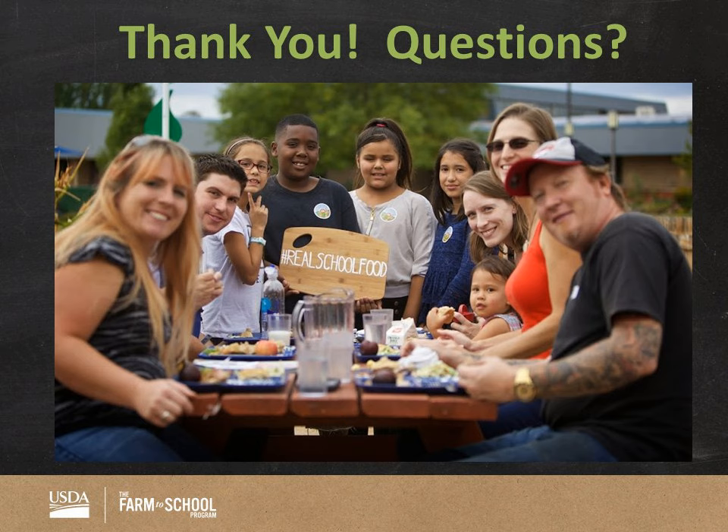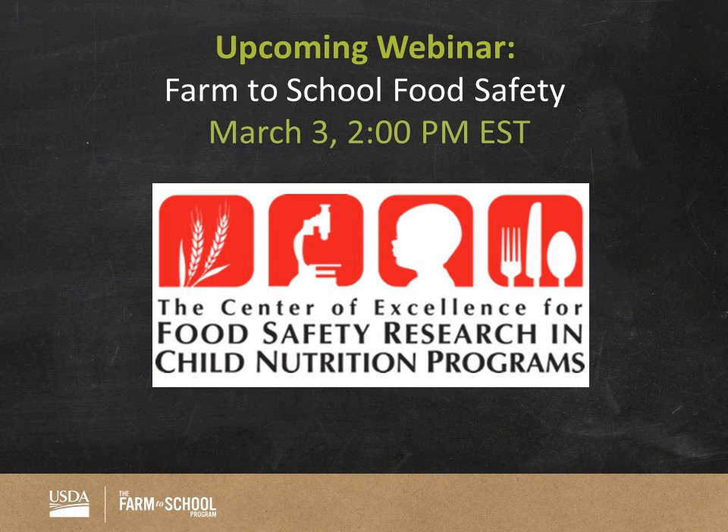I do apologize if we were not able to get to your question. We will answer remaining questions personally via email hopefully by mid-next week. I would also like to remind everybody about our upcoming webinar, Farm to School Food Safety, with Dr. Nowicki from Kansas State University. Thank you everyone for attending.